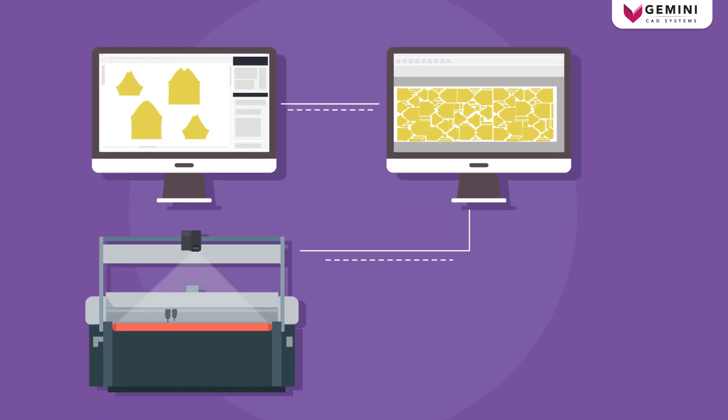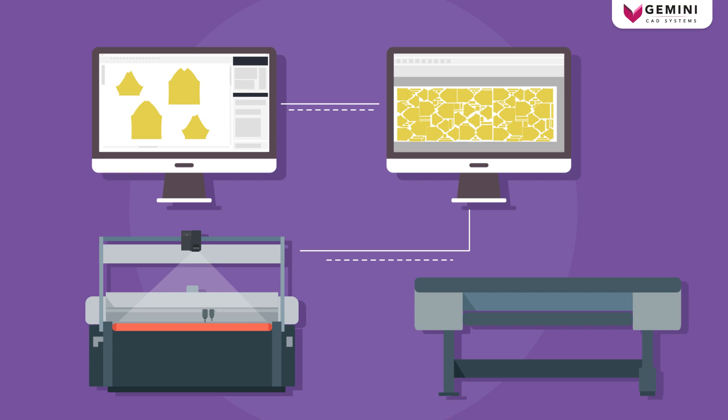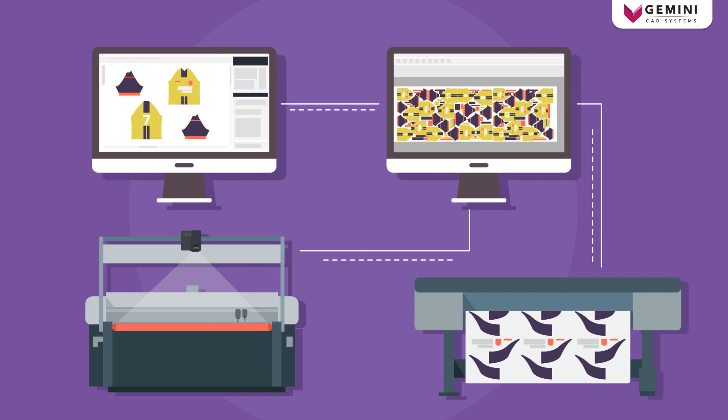Enabling its automatic nesting application to create ready-to-print-and-cut nests, a classic apparel CAD suite became a state-of-the-art imposition printing and cutting tool, which can make the workflow fully automatic.